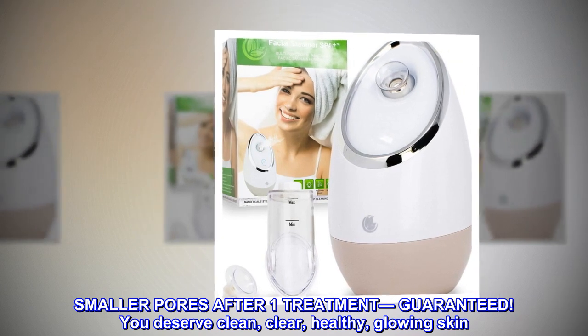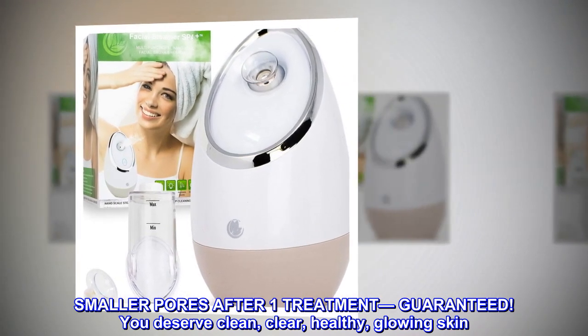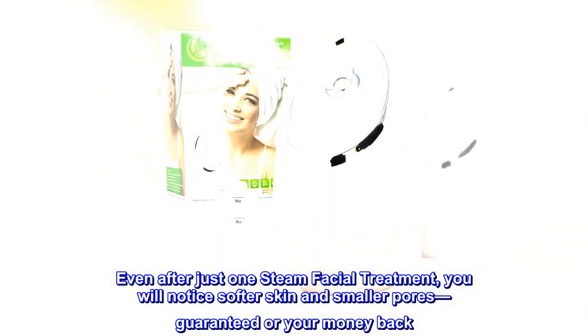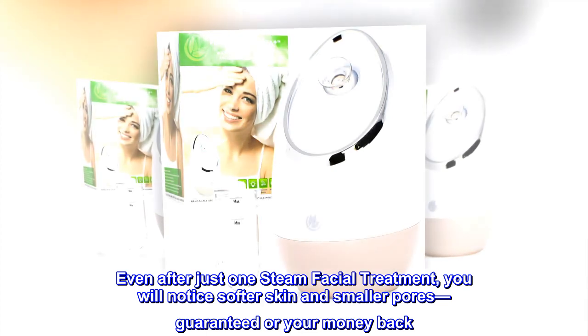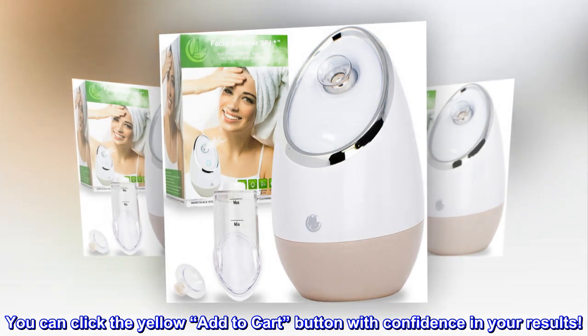Smaller pores after one treatment, guaranteed. You deserve clean, clear, healthy, glowing skin. Even after just one steam facial treatment, you will notice softer skin and smaller pores, guaranteed or your money back. You can click the yellow add to cart button with confidence in your results.